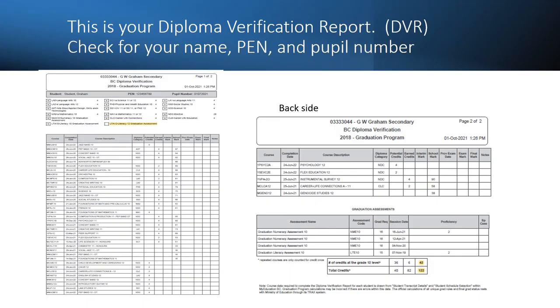This is a sample of a DVR. Please ensure that it has your name on it, your pupil number and your personal education number. You will need to know your personal education number to access your transcripts, to apply for college or universities, and to apply for financial awards.